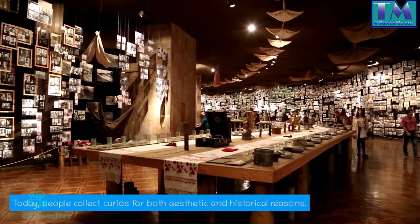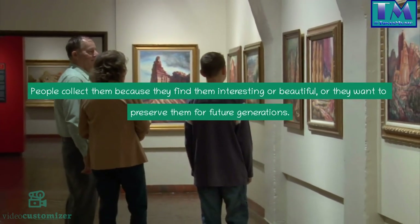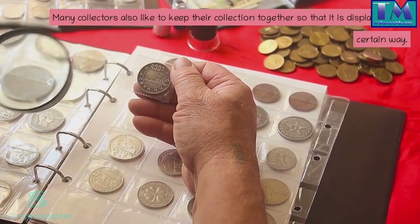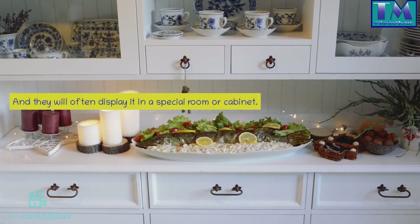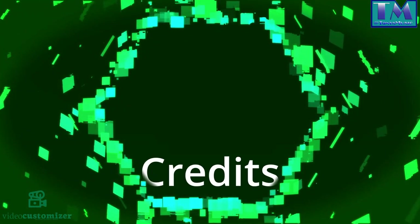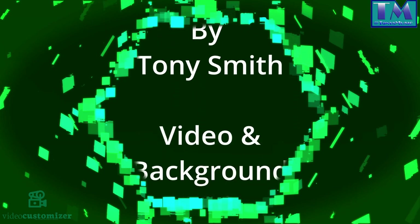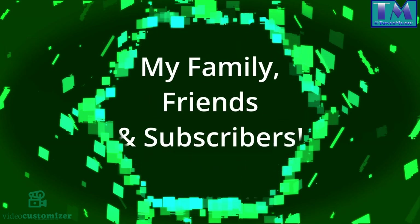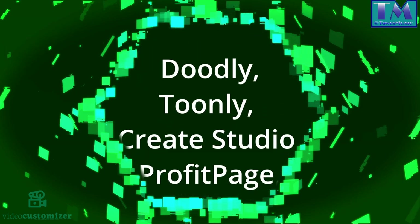Today, people collect curios for both aesthetic and historical reasons. People collect them because they find them interesting or beautiful, or they want to preserve them for future generations. Many collectors also like to keep their collection together so that it is displayed in a certain way, and they will often display it in a special room or cabinet.